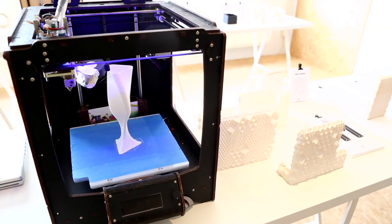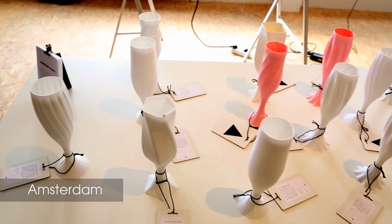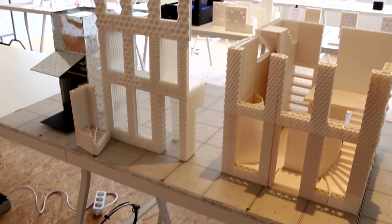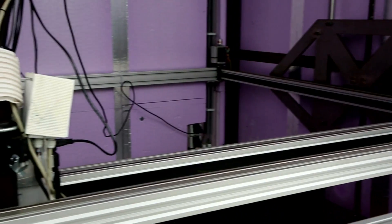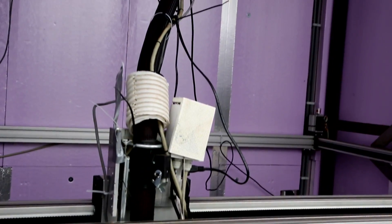We already had one of these printers for a longer time in our office — a small printer to use it for model making. And we noticed there's really a lot of advantages to 3D printing and digital manufacturing. It could be very interesting in regards to city making. We did some research and discovered that there wasn't really a lot of research involved with architecture and 3D printing, and there also wasn't yet a large 3D printer. So that led us to design and build this printer ourselves. That's basically how this project started three years ago.